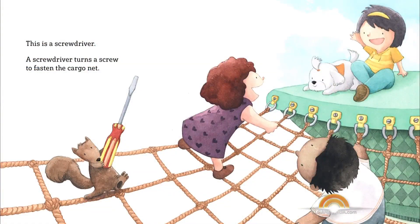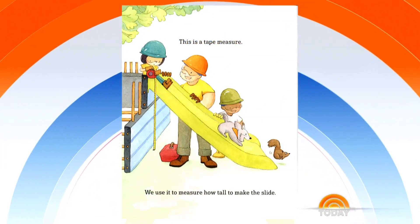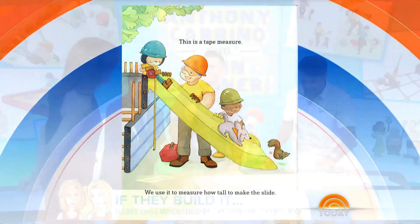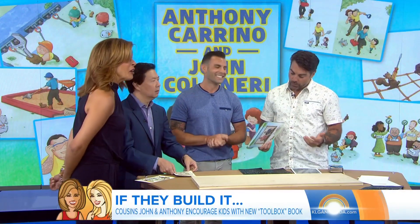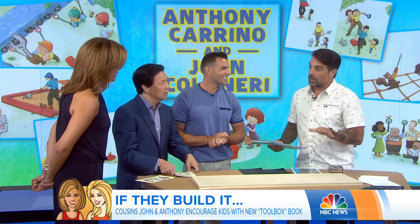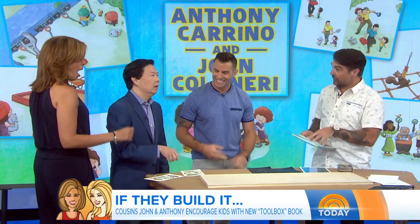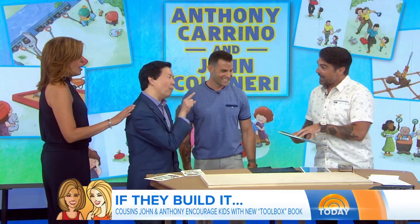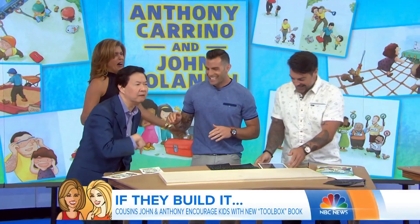This is a screwdriver. A screwdriver turns a screw to fasten the cargo net. This is a tape measure. We use it to measure how tall to make the slide. When I reached out to the Novel Effect guys, they were big fans of ours. They said, why don't we come out and actually make these sounds? So we recorded real construction sounds from a real construction site. If more books had more sounds, I would read.